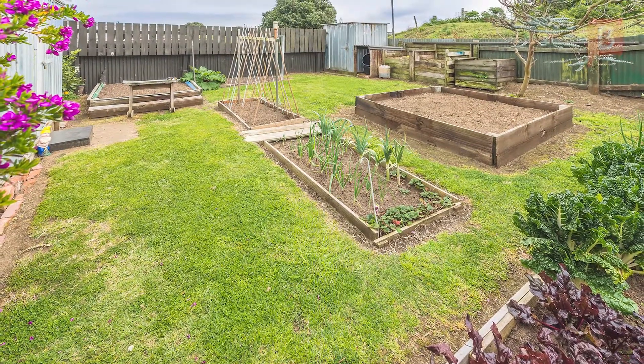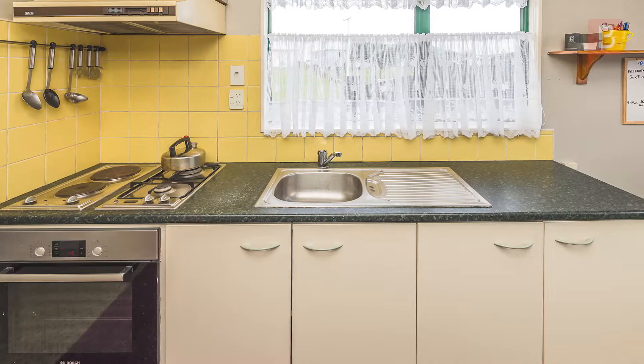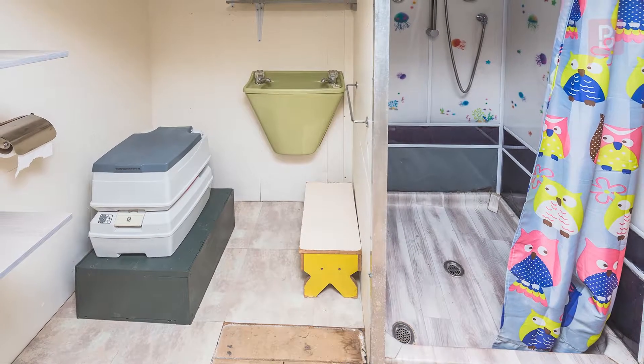Up the back is a large fenced-off veggie garden, complete with a glasshouse and a quirky and cool two-level studio to camp out in. From here you'll have views to the sea and the paddocks behind. There's a chemical toilet and shower on a gas bottle for hot water and a camp-style cooker.